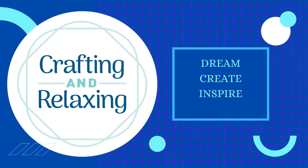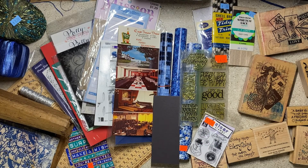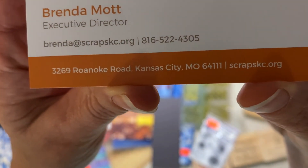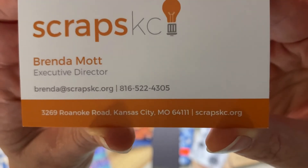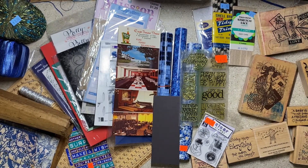Hi friends, this is Sarah from Crafting and Relaxing. Welcome, thank you so much for joining me. Today I'm going to share my haul with you from Scraps KC. There was a shop with me video where I took you to this wonderful creative reuse store in Kansas City, and I will link the information down below so you can watch that video and also check out the website.